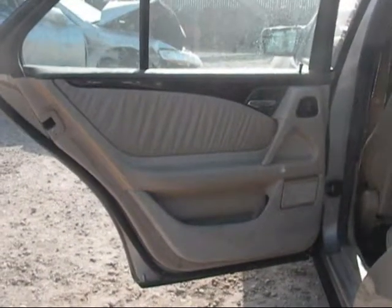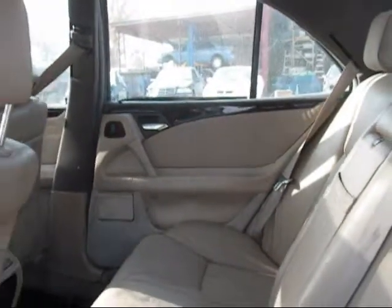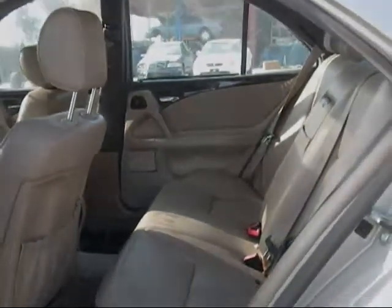The rear driver door panel is in good condition, just a little wear and tear. The rear passenger door panel is no good. The back seats are in good condition, just a little standing on the interior.